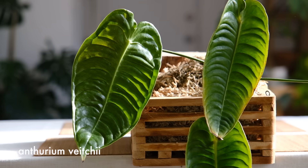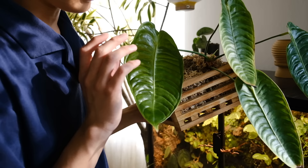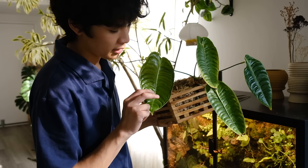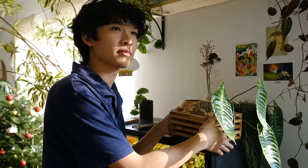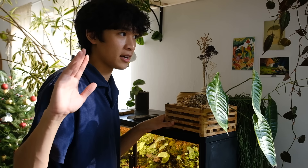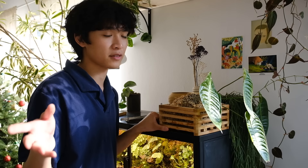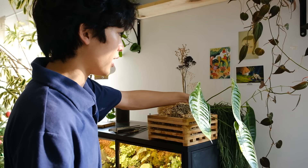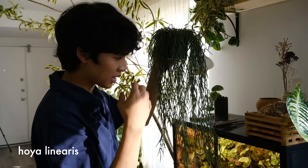Underneath the shelf is my Anthurium veitchii — I believe it's the narrow form, though it kind of just looks normal to me. It's a plant people either love or hate because it looks pretty weird, kind of alien-like with a thick glossy leaf and a strange ribbed texture — people call them 'abs.' It reminds me of the Pokémon Metapod. It also grows in normal room humidity. I'm in Los Angeles; my normal indoor humidity is around 40–50%, and I don't augment humidity for most plants.